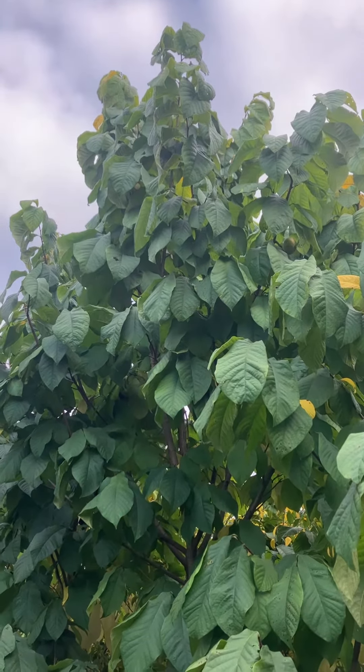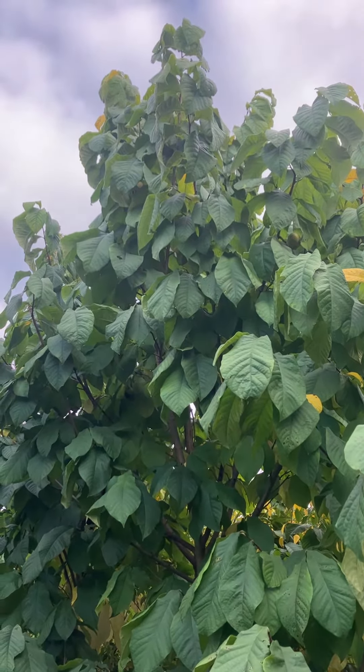This is a pawpaw tree, Asimina triloba. It is an amazing native plant. It has the largest fruits here in Ohio of any native tree.